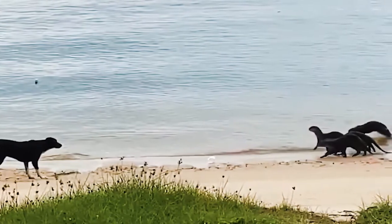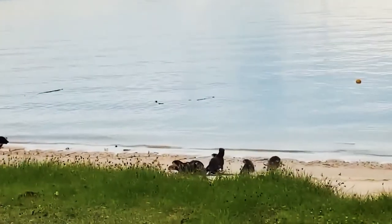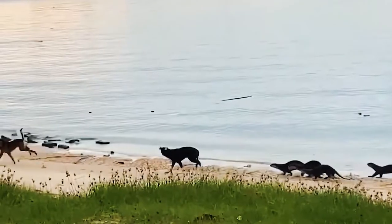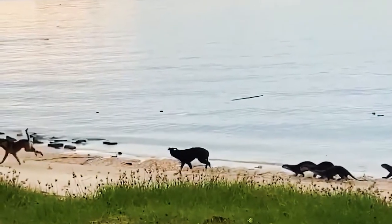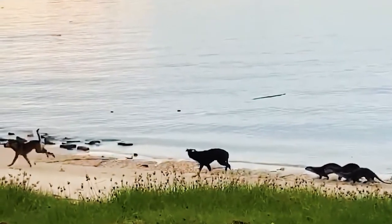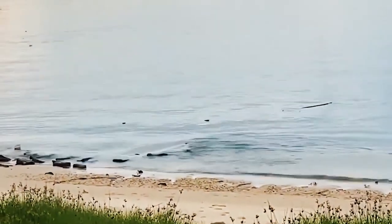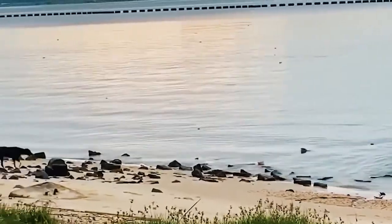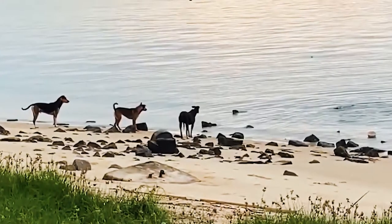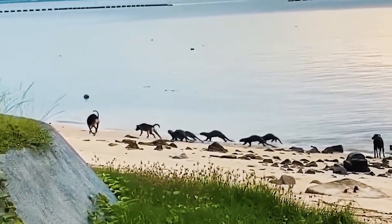The dogs stop and stand their ground. The second dog jumps into the action, but only for a second before turning around and taking off without hesitating. The otters jump into the water to celebrate their victory, but it may be too soon because the dogs are back and this time they brought reinforcements. But this doesn't faze the otters one bit and the otters chase the dogs, who run for their lives.